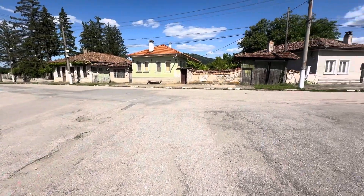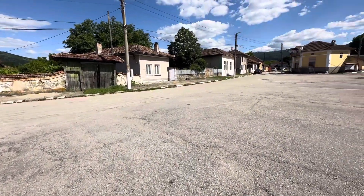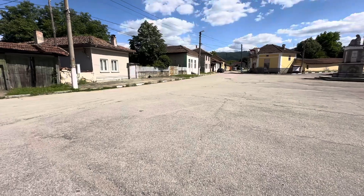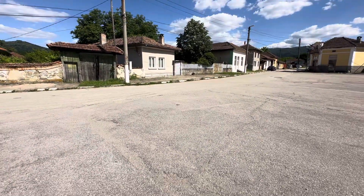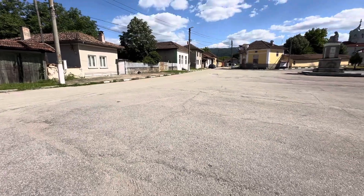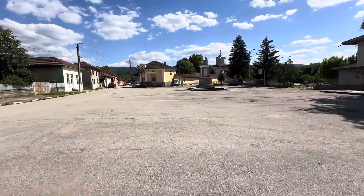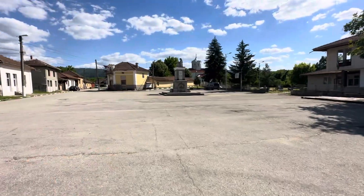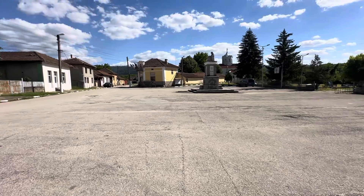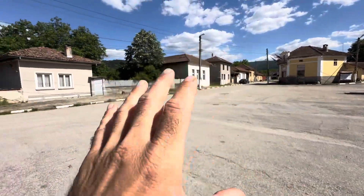I don't mind making another video now so everybody who is interested - Mindya is the name of the village, it's spelled M-I-N-D-Y-A, Mindya. Mindya village has this beautiful square. I like the church, I like the monument here and the square.